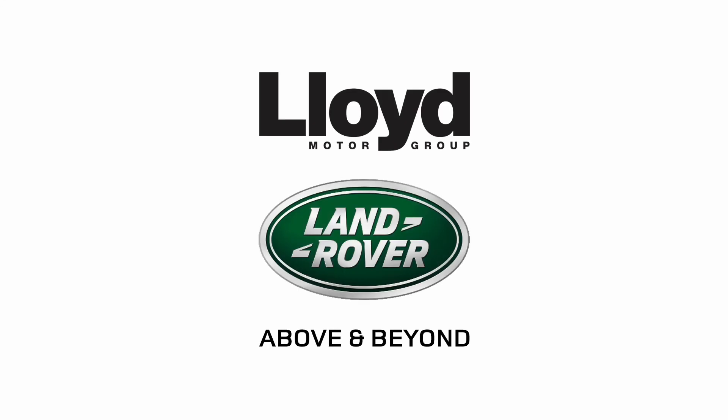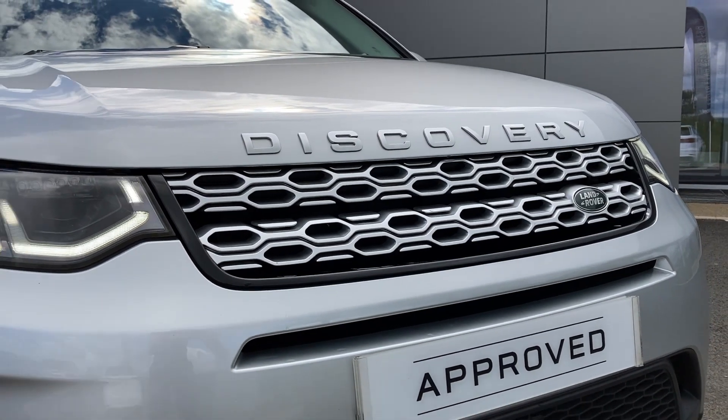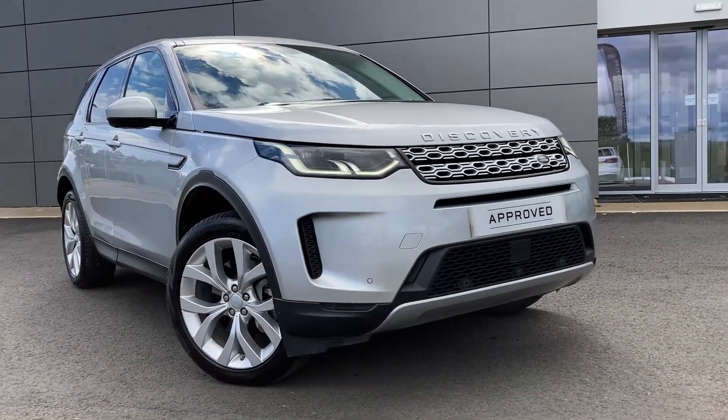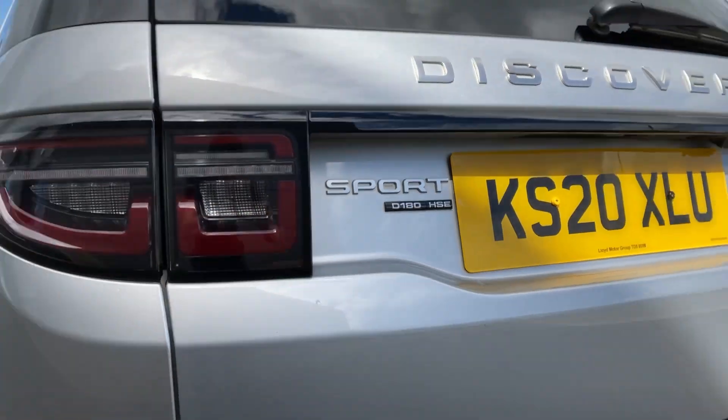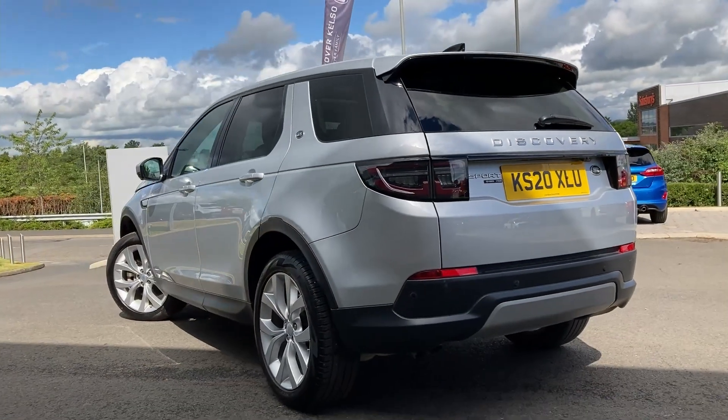Here in our forecourt at Lloyd Land Rover in Kelso, we have this Land Rover Discovery Sport 2.0L D180 HSE, finished in Indus Silver Metallic exterior paint, with 20-inch, 5-split spoke, silver alloy wheels.